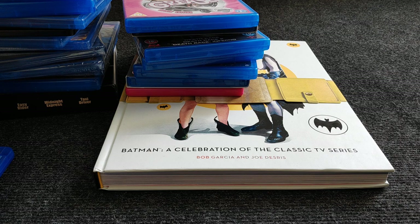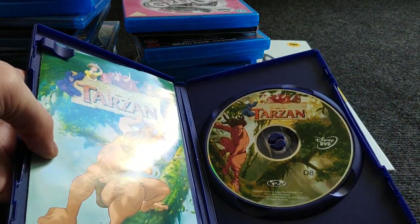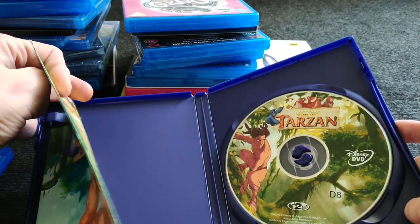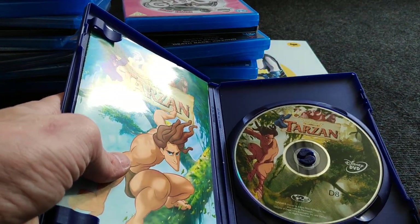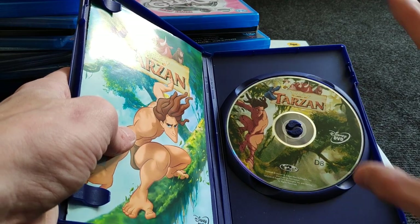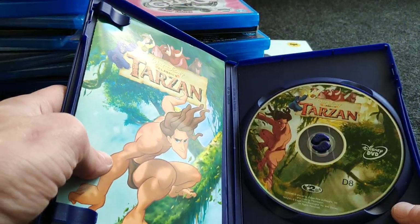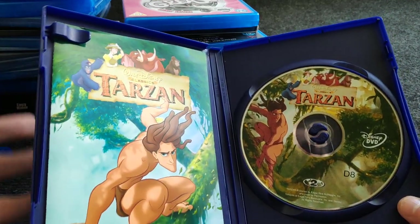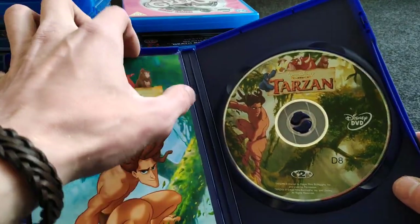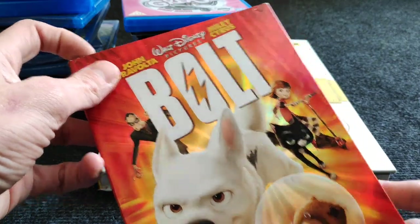I also try to collect the Disney animated cartoons but only want first-press releases, which are really hard to find. In the Netherlands, Disney cases with a glossy inside are re-releases; matte finish are the originals — though there's also a second-release matte finish variant. There's no information online about Dutch Disney releases or whether they came with a slipcover. I have Tarzan — complete with its little booklet — which is really cool. And Bolt, which is easier to find with a slipcover as it's a later release.